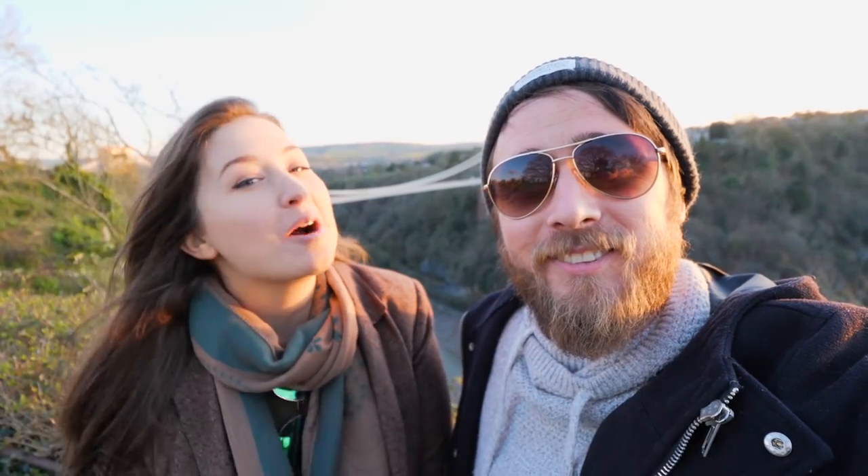Thanks for watching our personal guide to Bristol. If you enjoyed the video, give it a big thumbs up. If you have any tips on Bristol yourself, let us know in the comments. And don't forget to subscribe to EF and head over to our channel Travel Beans to check out more videos from Bristol and around England.